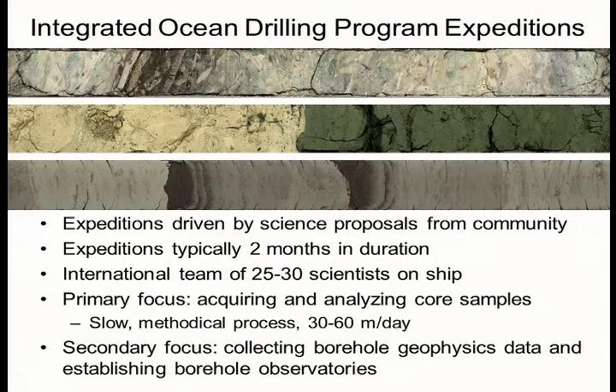Integrated Ocean Drilling Program Expeditions take advantage of the technology that we've heard about in terms of oil drilling and gas drilling, but have a different purpose. They're really driven by science proposals generated from the community. Expeditions typically take two months in duration. On the expedition, in addition to the maritime crew and the drilling engineers, is an international team of about 25 to 30 scientists that dedicate their time to analyzing and sampling core samples. Coring is a very slow, methodical process and takes a lot of manpower to analyze the samples. Even in the best conditions, we only drill about 30 or 60 meters per day when we're coring.